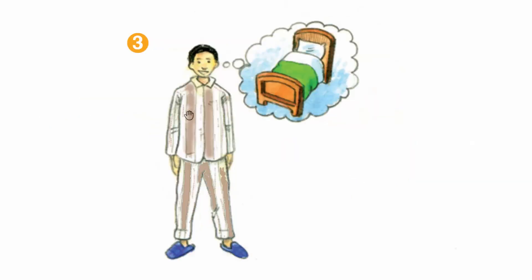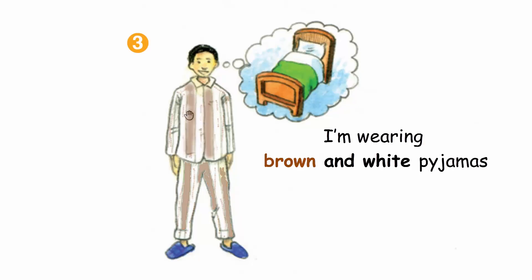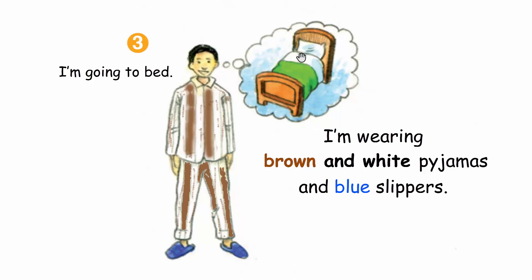I'm wearing brown and white pajamas and blue slippers. Oh, I'm going to bed.